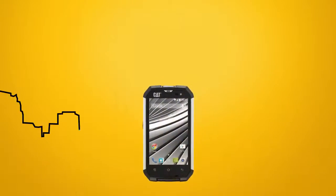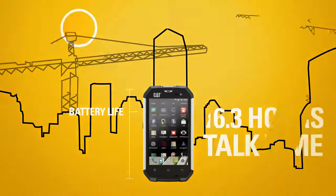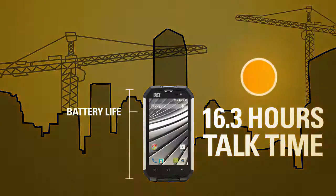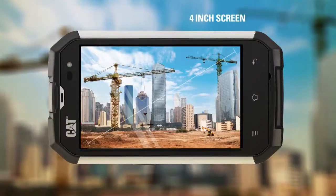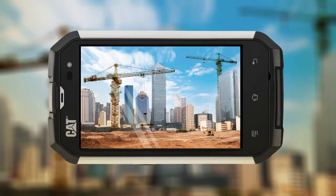It also has an impressive battery life with up to 16.3 hours talk time. It even has a 5-megapixel camera with an LED flash and a huge 4-inch screen, which makes light work of any task.